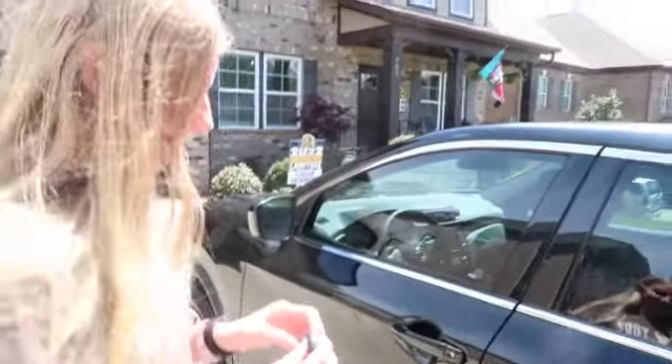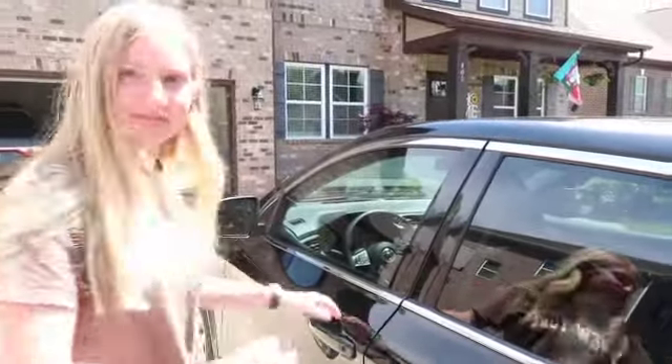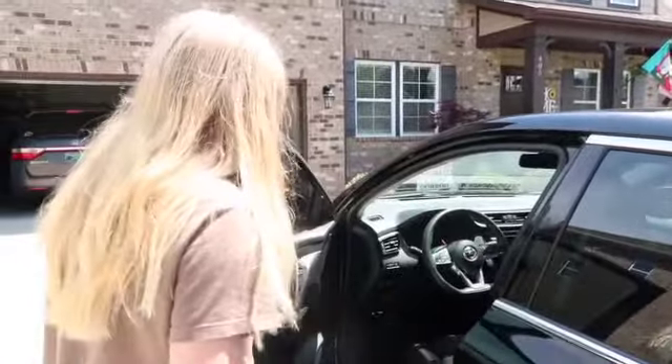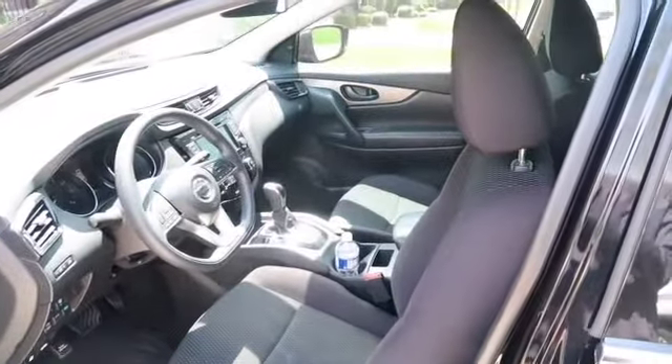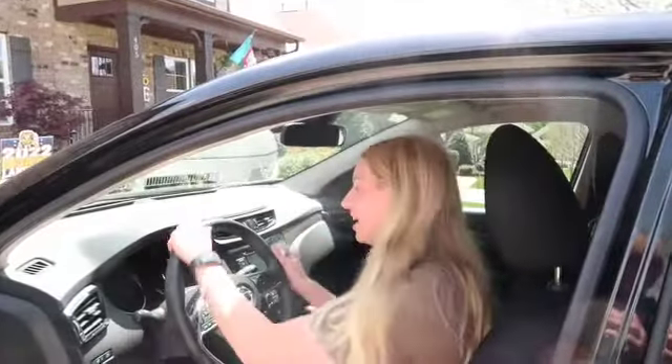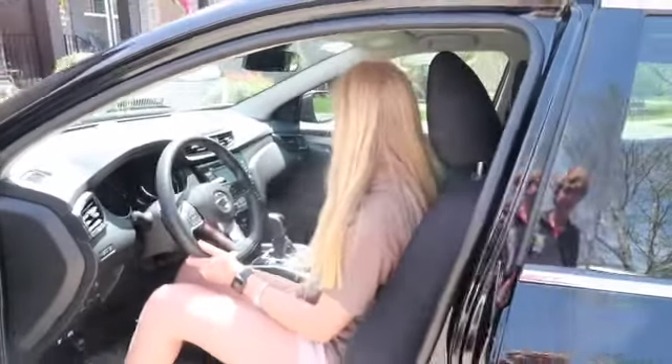So yeah, we get in the car. This is what it looks like on the inside — it's a little dirty but yeah. You sit here and you're driving and it's really comfortable.